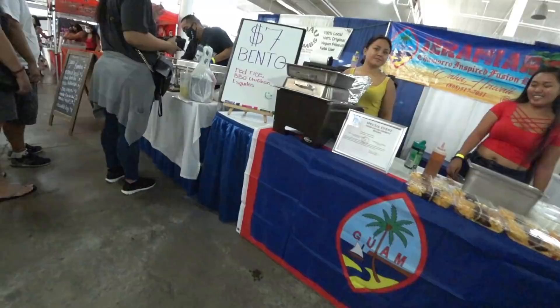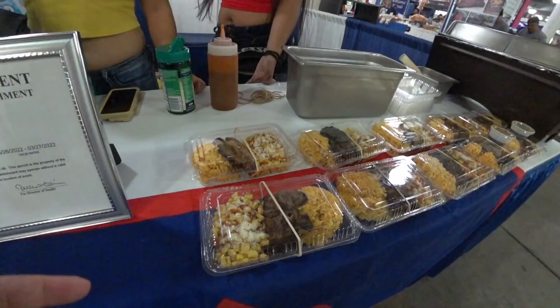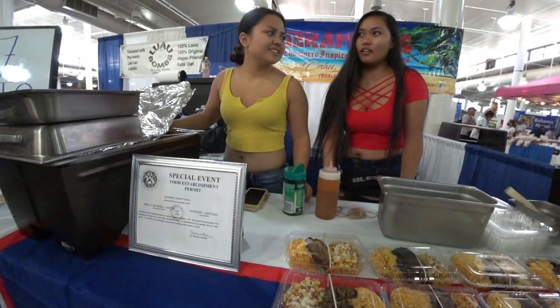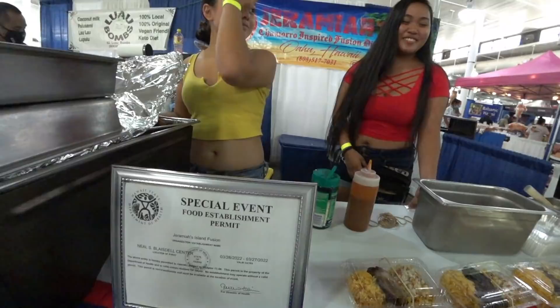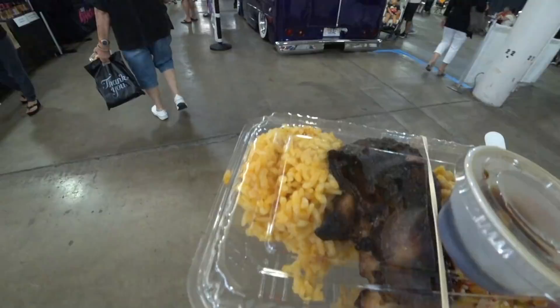Do you mind if I film your food for YouTube to show people? No, I don't mind. What is it - just chicken? Red rice, barbecue chicken, corn off the cob. I'll take one. So I got my Chamorro food and it's got the barbecue chicken, red rice, and corn. Seven bucks. A little pricey, but it is what it is.